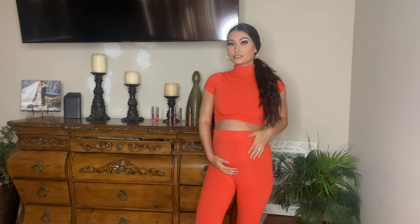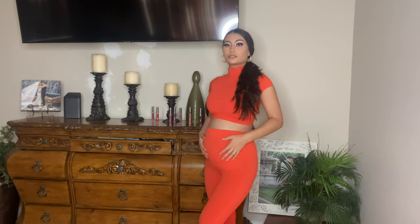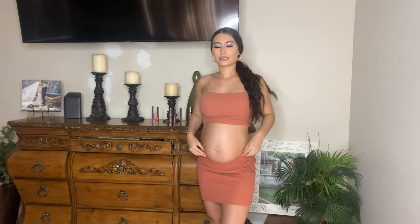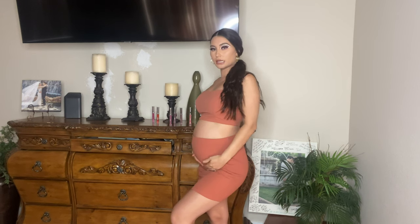Super fun and just such a moment. Last full outfit — look at how cute this set is. I'm not sure if I want to show it off like this or like this — which way do you like it? Before I wear this out, should I do option one or option two?